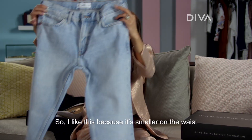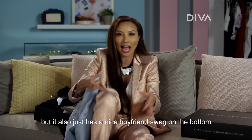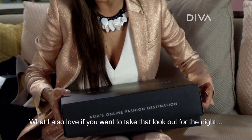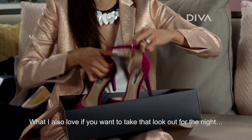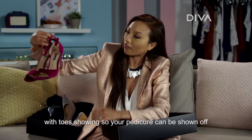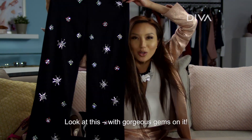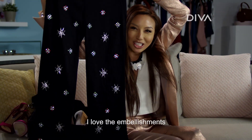I like this because it's smaller on the waist, but it also just has a nice boyfriend swag on the bottom. And if you want to take that look out for the night, magenta velvet heels with toes showing so your pedicure can be shown off, and bell bottom pants with gorgeous gems on it. I love the embellishments.